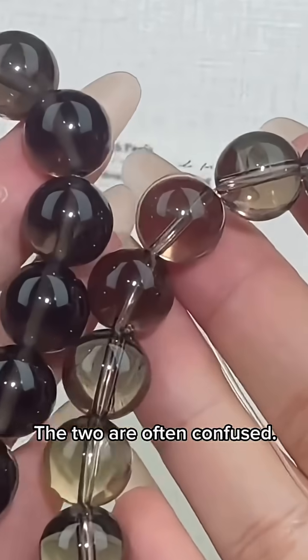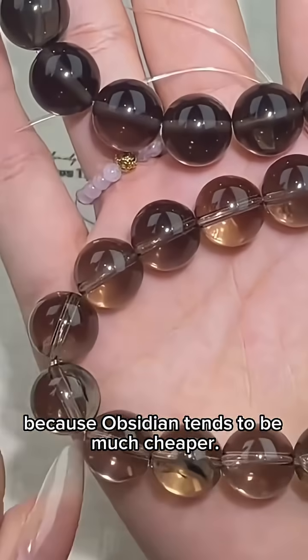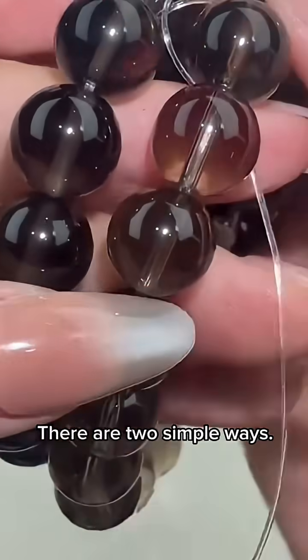The two are often confused. Some sellers even try to pass off ice obsidian as smoky quartz, because obsidian tends to be much cheaper. So how can you tell them apart? There are two simple ways.